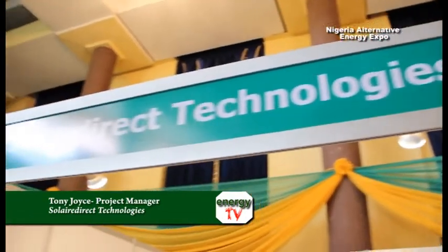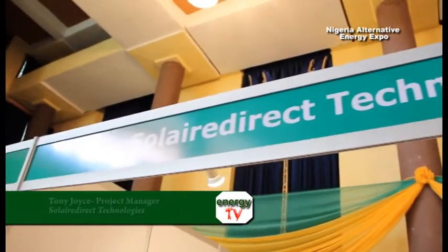Hi, my name is Tony Joyce. I'm here representing Solar Direct Technologies. We are a manufacturing base in Cape Town, South Africa.